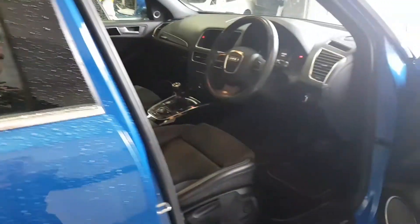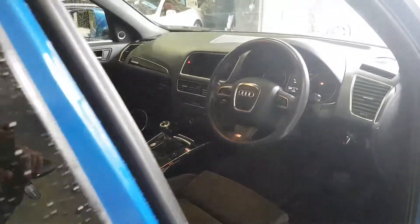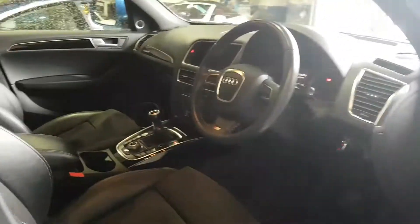Lovely bright blue paintwork, half leather and a sort of suede interior — you would not know this car has done 50,000 miles at all; it's just done 50,800 miles. You've got the fantastic Bang & Olufsen sound system, electric heated door mirrors, and all the S Line embossed trim.